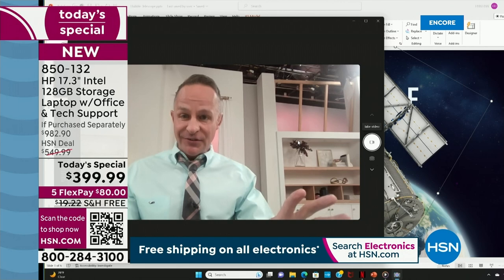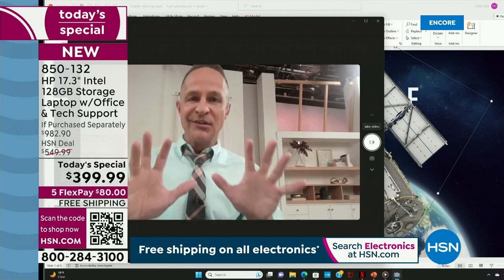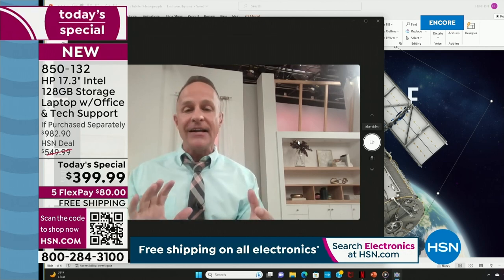This is not only the biggest screen — it's the highest resolution screen we have ever sold in a 17-inch computer. It's 1080p full high definition.